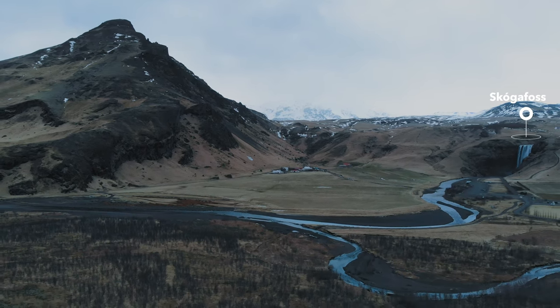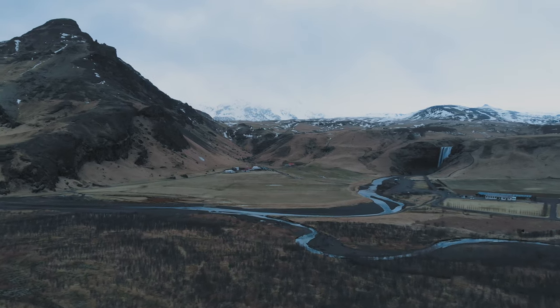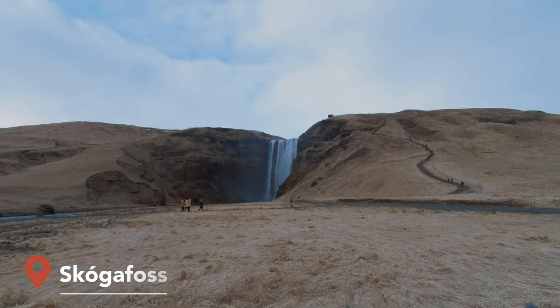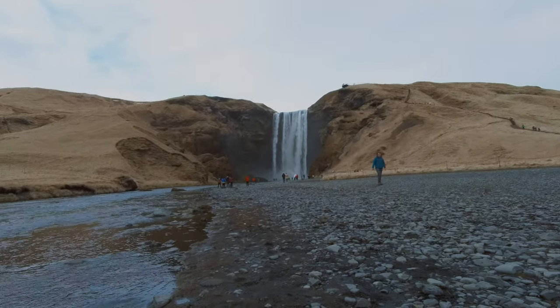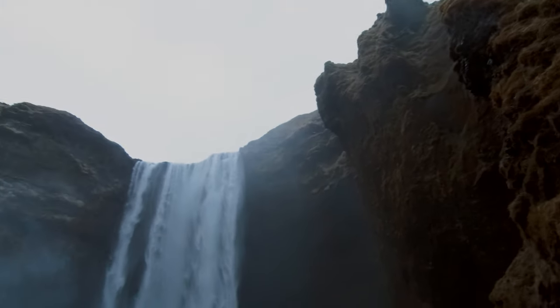After the plane wreck, we headed to the most popular waterfall, Skogafoss. This is a waterfall you can't miss when visiting Iceland, not only because it is one of the biggest and most beautiful waterfalls here — with a width of 25 meters and an incredible height of 60 meters — but also because you can get really close to this breathtaking place, which was a filming location for TV shows like Vikings.